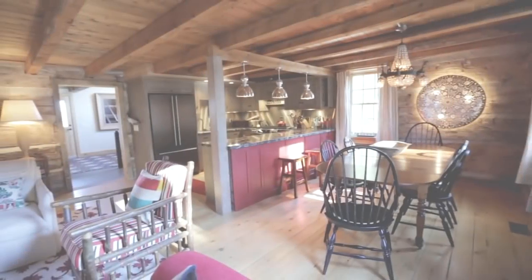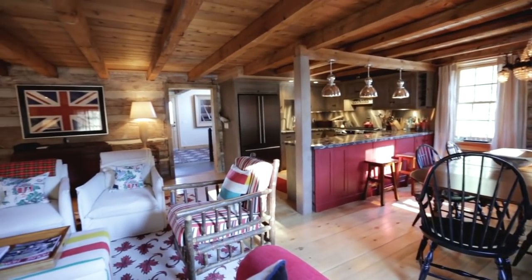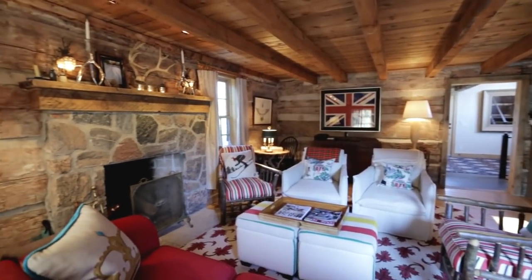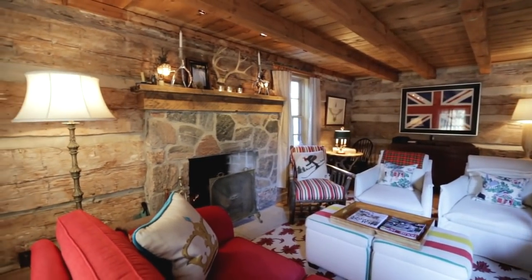The fun of doing this cabin for me was that I've never done anything to a theme before, and this is a theme. This is like Little House on the Prairie. This is like Ralph Lauren's dream. It was the most fun job I've ever done. I wasn't going to do anything other than log cabin — so it was really fun.